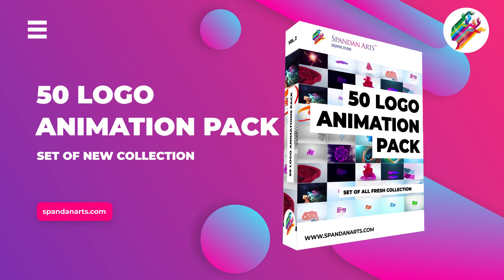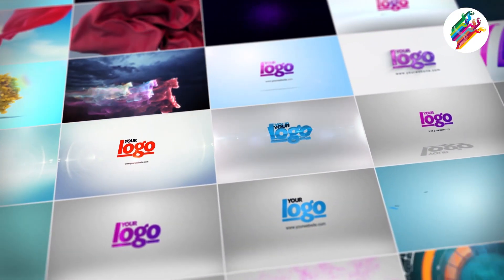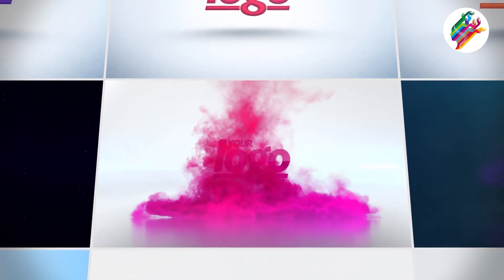Welcome to 50 Logo Animation Pack, Volume 2. An animated logo is often applied as an effective promotional tool. It helps to increase memorability, brand awareness, improve storytelling, and create an original image for a brand.